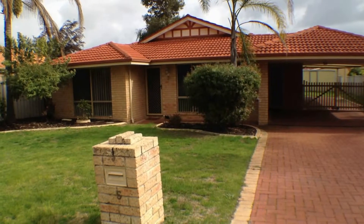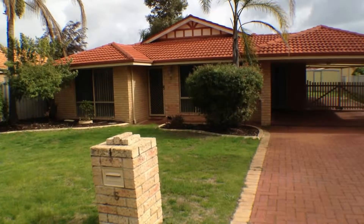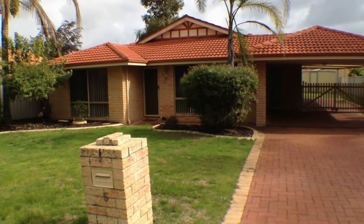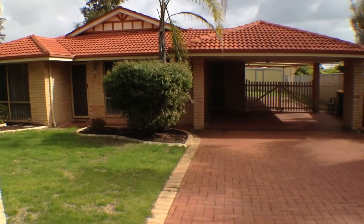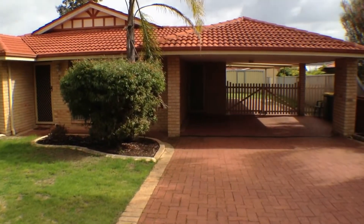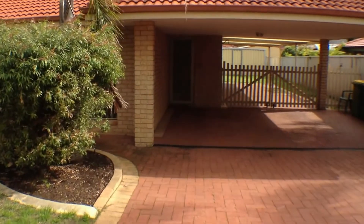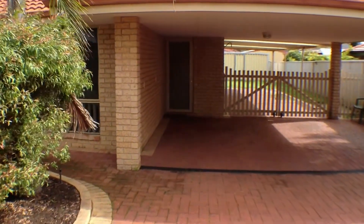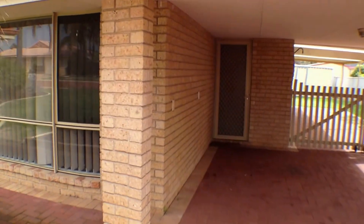This is Nicole Kelly for Ray White Bunbury and we're here today at number 5 Velvet Grove in Eaton. A lovely quiet cul-de-sac located close to schools and shops. As you can see you've got a double carport with an access door that goes through to the kitchen, which is very convenient.